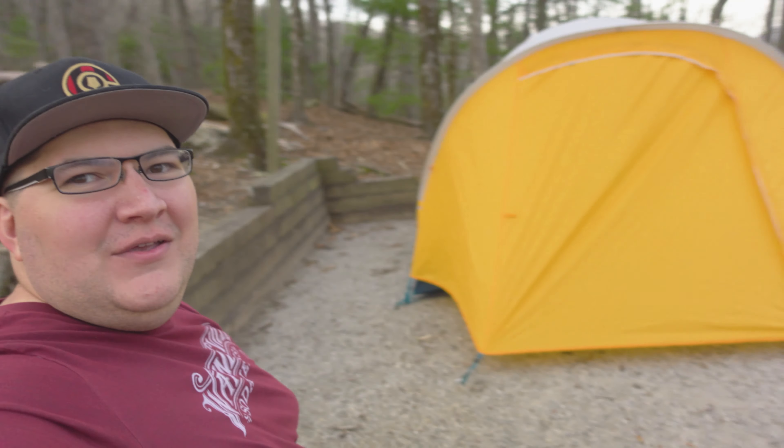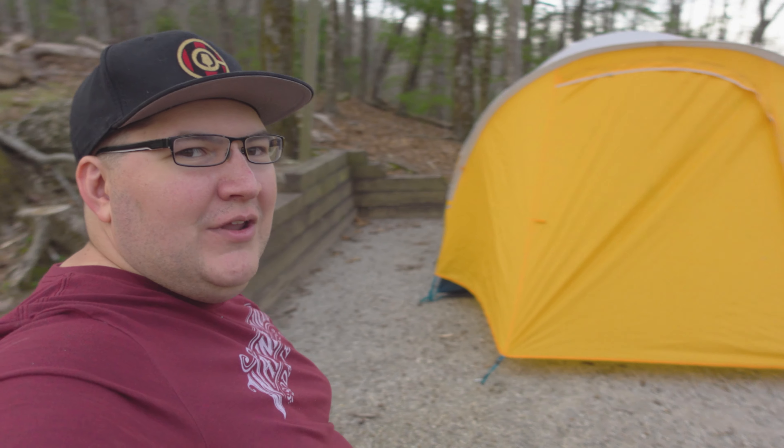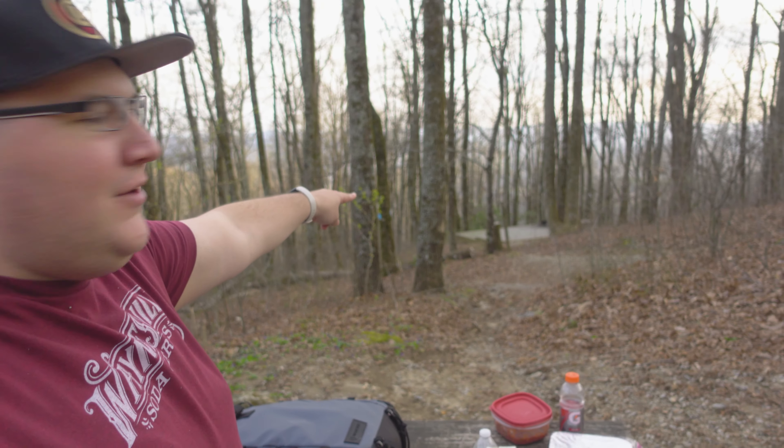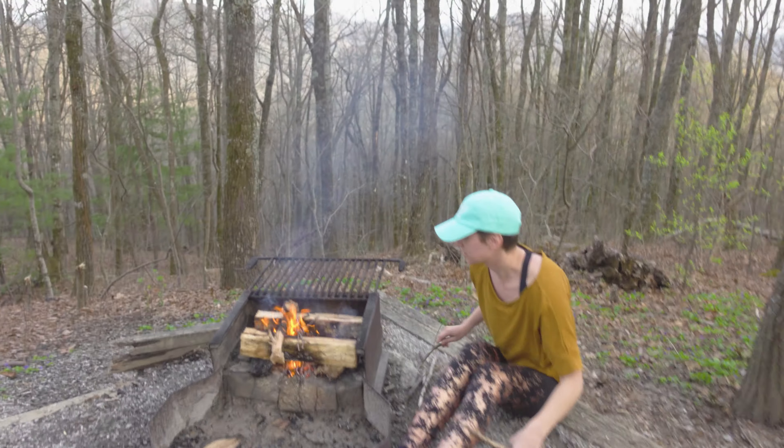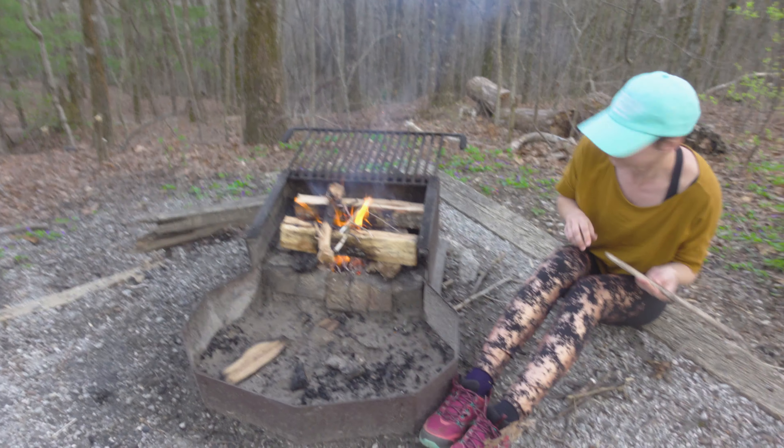We're here at our tent walk-in site. It's not a very big space, but it is really nice and secluded. The nearest space is going to be way back there, so there's a ton of space here for these walk-in sites. We've got a nice little gravel tent pad here. Lisa has once again gotten a fire going for us, and we're going to be cooking some nachos for dinner tonight. After that, we're just going to be resting up in the tent.